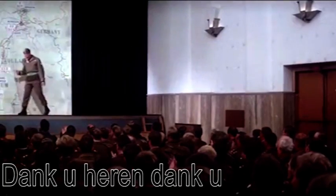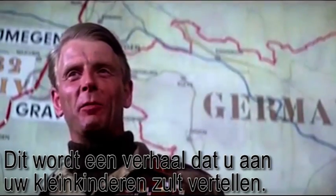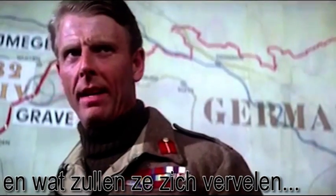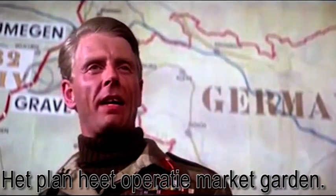Thank you, gentlemen. This is a story that you will tell your grandchildren, and mightily bored they'll be. The plan is called Operation Market Garden.